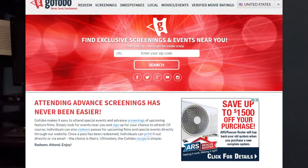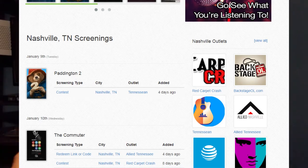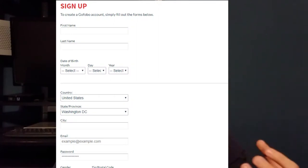It's very simple — I'm not going to give you a step-by-step guide because it's pretty straightforward. The main tools I use are GoFobo and Advanced Screenings. You can go to one of these sites, enter your zip code, and if you live in the middle of nowhere, I'd suggest entering a zip code for a nearby popular city. If there's nothing available, sign up for their emails — that's honestly the best way to get them.